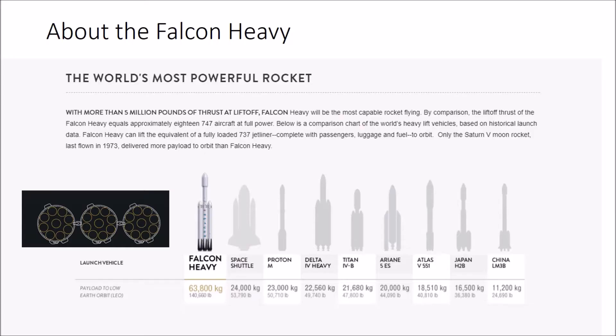The Falcon Heavy is the biggest rocket alive today, as it can lift a staggering 140,000 pounds of payload into orbit — a mass greater than a 737 jetliner filled with passengers, crew, luggage, and fuel. It also costs only 90 million dollars, which is about one-fourth the cost of the next most capable rocket, the Delta IV Heavy.